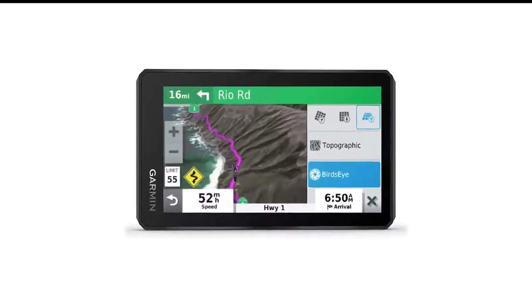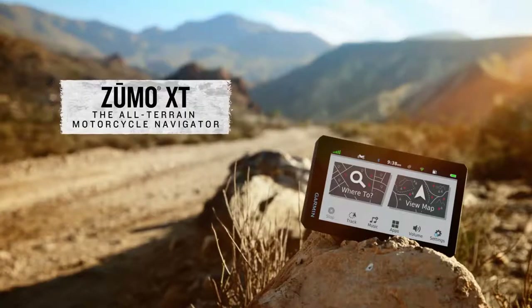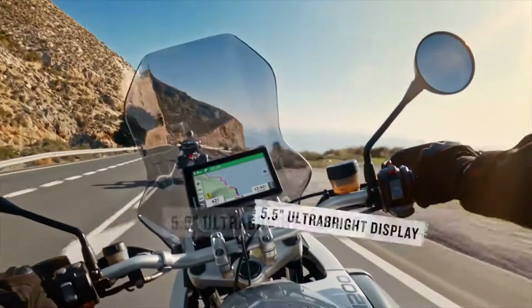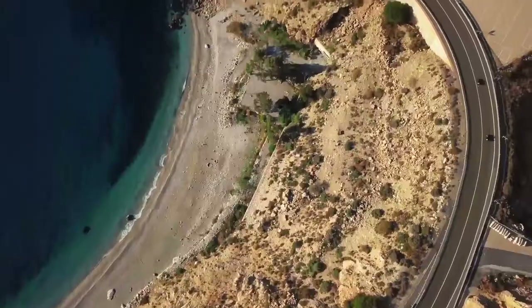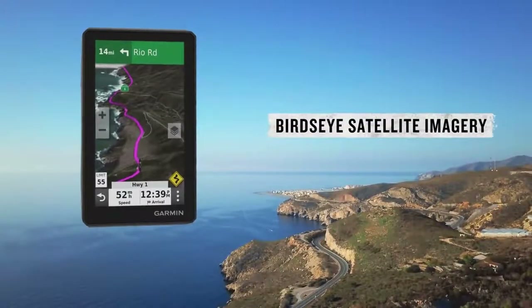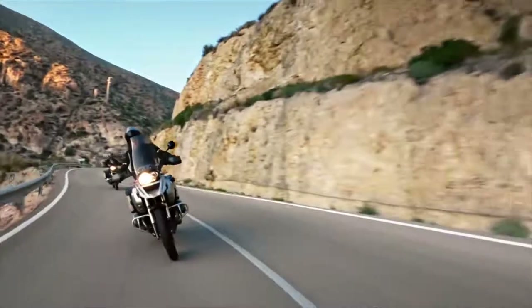Number 1 in my list is the Garmin Zumo XT Motorcycle GPS Navigation. The Garmin Zumo XT replaced the Zumo 595LM as Garmin's top-of-the-line motorcycle GPS unit. The 5.5-inch display is brighter than previous models, and the crisp HD resolution in landscape or portrait mode can be seen in any lighting condition with an automatic transition to night mode. Its rugged IPX7 build quality can handle vibration, shocks, and wet weather, all without sacrificing glove-friendly operation. It comes with preloaded off-road topographic maps featuring North and Central America public land boundaries.